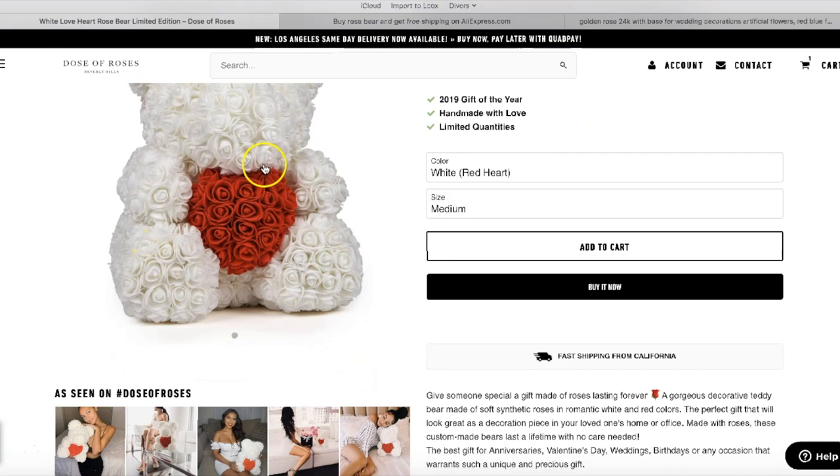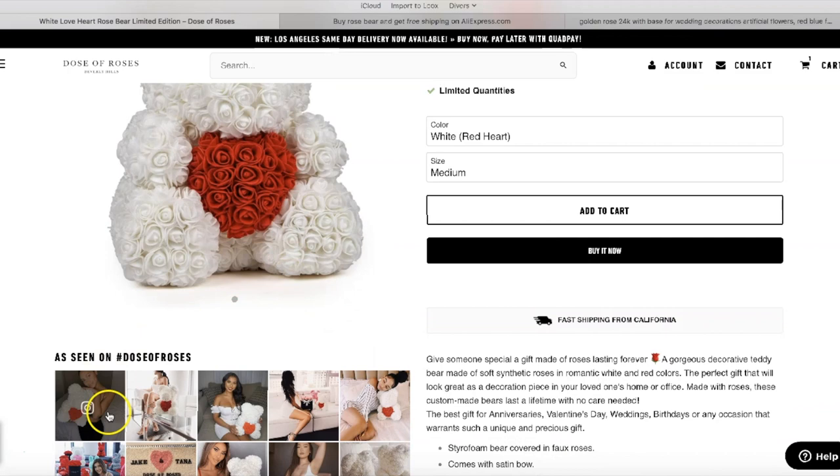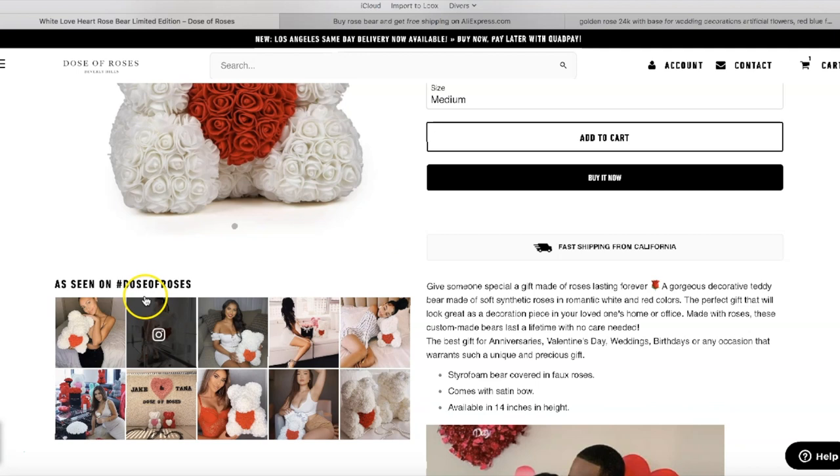Now let's look at the product page. It's very simple — that's where the heavy work is done. The main picture is simple, but then you have 'As Seen On' with their Instagram page. That's an amazing thing to do. You can't do it when you start, but you could do it with a few friends taking pictures of your products, then share them on your Instagram page.